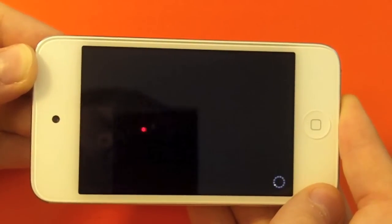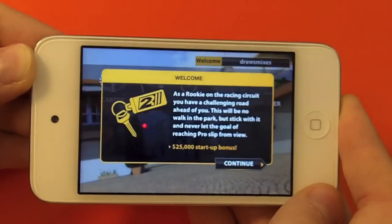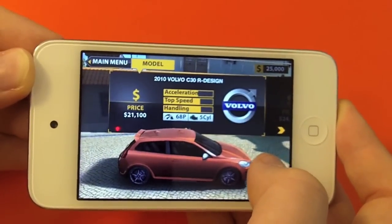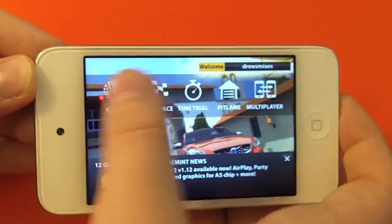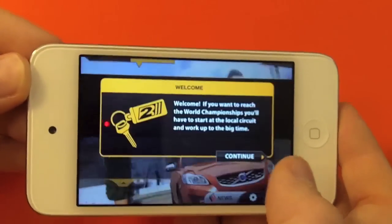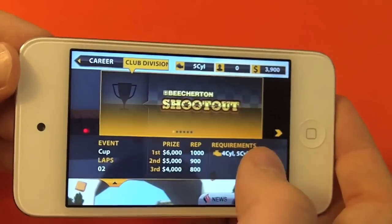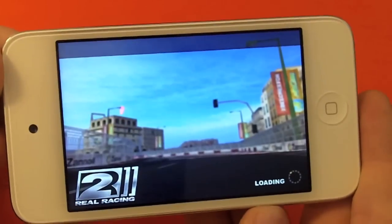It will welcome me to the Game Center. Graphics look pretty nice, could be a little bit faster. The retina display makes every game look amazing. Right here I'm playing Real Racing 2, which is a really fun game — I definitely recommend you guys get it. It's my personal favorite racing game for iOS.